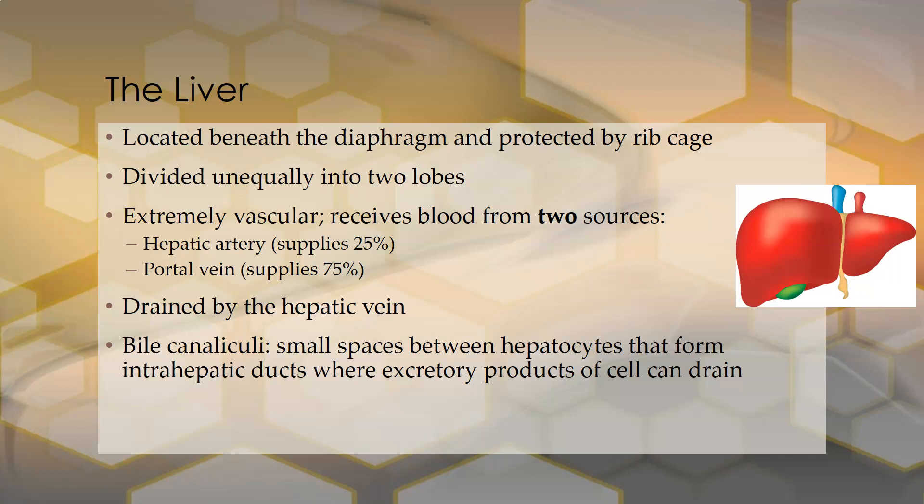It is divided unequally into two lobes. It is extremely vascular and receives blood from two sources, which is quite unusual because all your other organs get a blood supply from one source — the arterial supply, drained by the venous system. The liver gets blood from the hepatic artery, supplying about 25% of incoming blood, and uniquely also from the portal vein, which links the small intestines to the liver. Everything absorbed by the small intestines enters the portal circulation and goes straight to the liver, where it is processed.